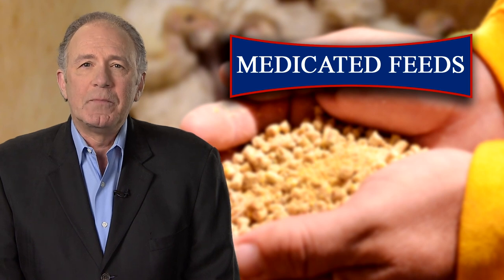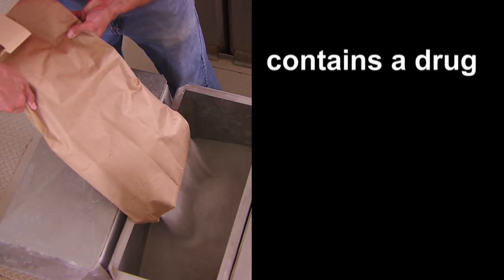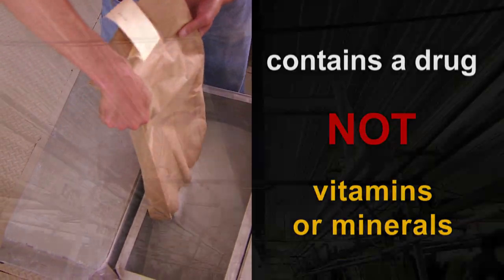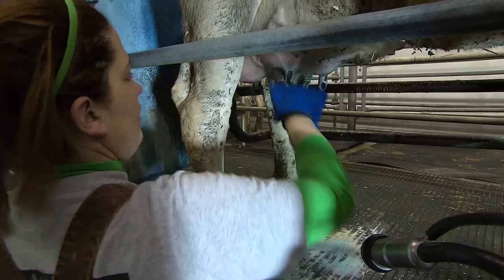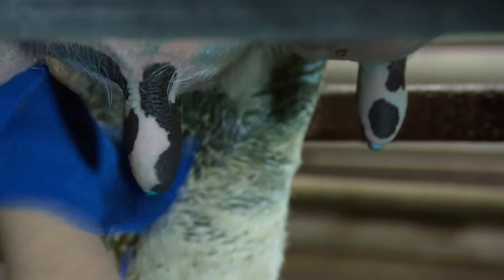Let me start with a definition. A medicated feed is a feed that contains a drug — we're not talking vitamins or minerals. We're talking about drugs that can help treat or prevent animal disease or aid in an animal's productivity. Proper use of medicated feed can provide great benefits to animal health and productivity.